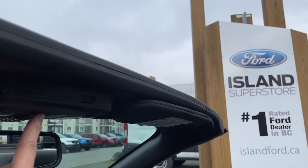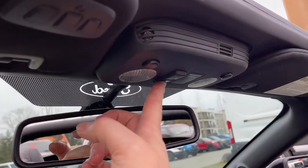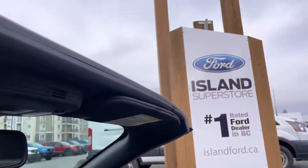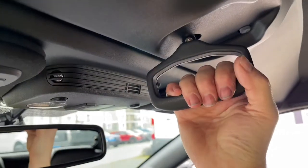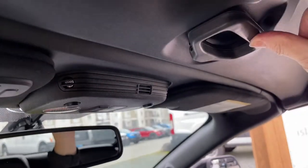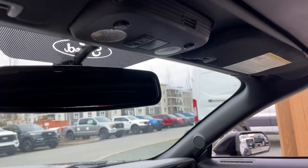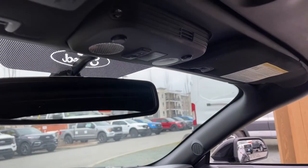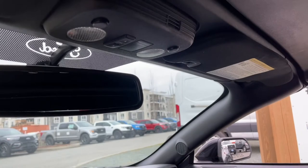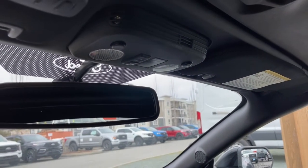No blue skies today, but still a great day for a drive. To bring the top back up, push the button and watch it come over. Then pull it down, twist and lift the handle up — you're all set. Bring your windows up using the powered controls.